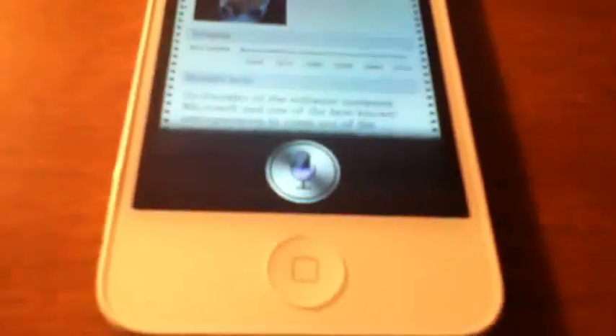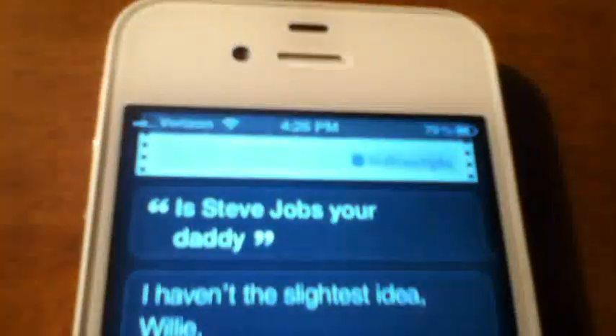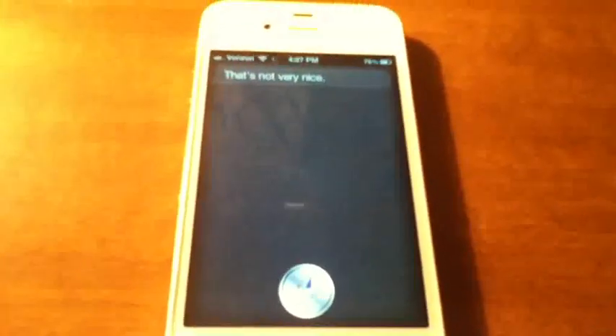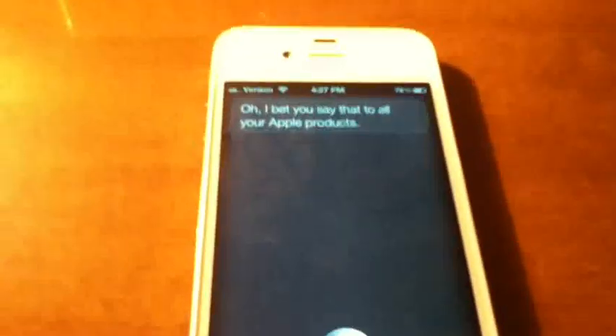[To Siri] Is Steve Jobs your daddy? — I haven't the slightest idea. [To Siri] Who's your daddy? — You are. Can we get back to work now? [To Siri] Shut up. — That's not very nice. [To Siri] I love you. — I bet you say that to all your Apple products. — Oh yes I do. [To Siri] Will you marry me? — My end-user licensing agreement does not cover marriage. My apologies. That's honestly my favorite part about this — it gives you other responses but that's my favorite response for that question.